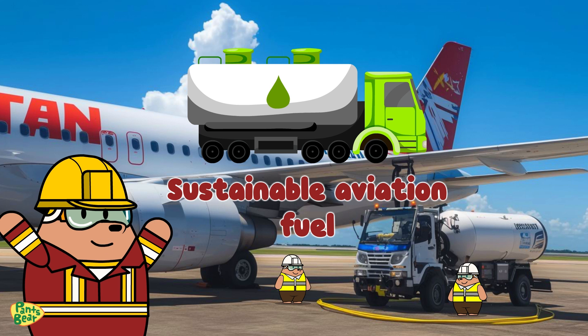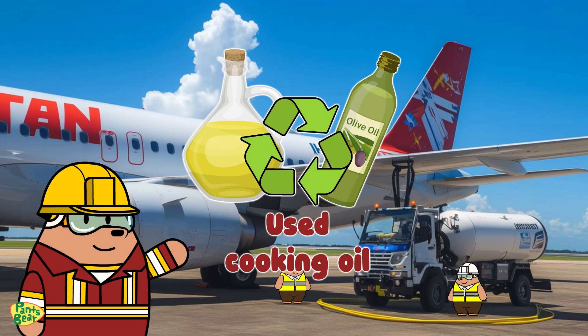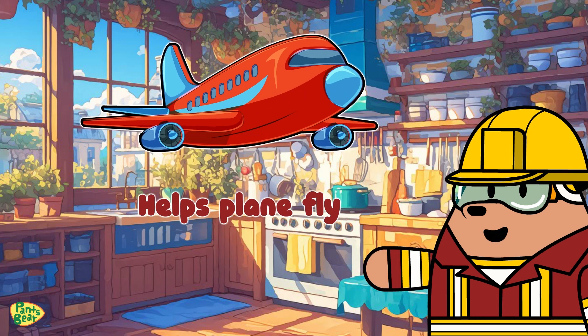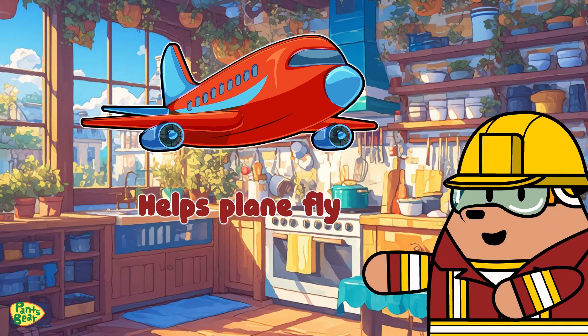This special fuel can be made from various resources, and one of them is used cooking oils, collected from kitchens and restaurants. Imagine this: used olive oil can be transformed into something that helps planes fly. It's like giving old oil a second chance at a high-flying career.